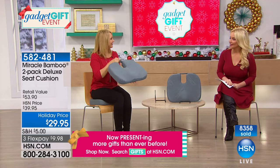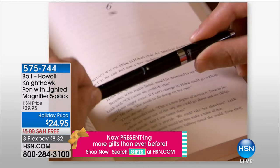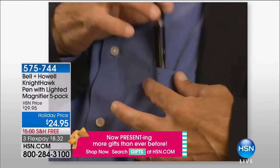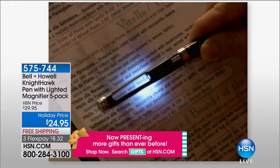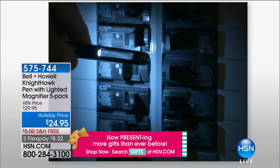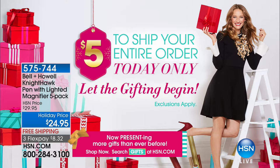In case you missed it: the Bell and Howell Nighthawk pens with lighted magnifier and stylus — you're getting five for $24.95 with free shipping, each individually gift boxed. The perfect gift for under $5. It's a great pen, a stylus for all touch screens, a magnifier, and has an LED light built in, with several great choices to choose from. And remember, everything you buy today ships for only $5 no matter how many items — if you buy a hundred items, it's only $5 to ship.